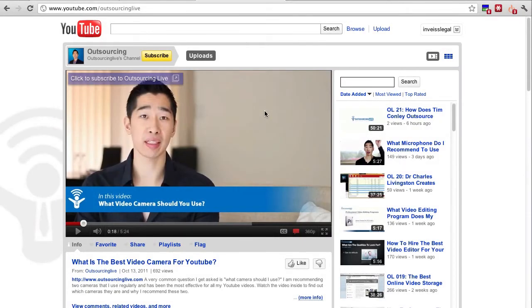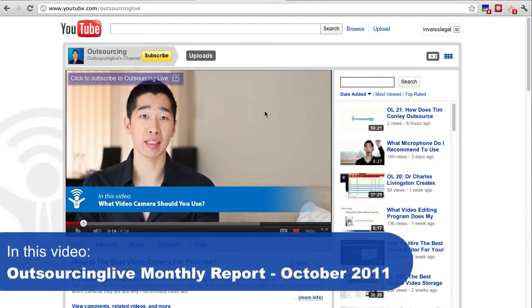Hi there, it's Tyrone Shum from Outsourcing Live. In today's video, I wanted to give you a quick overview of the month of October — how things progressed. We went quite well this month: traffic increased, lots of videos went online, and there's a lot more interaction as well.